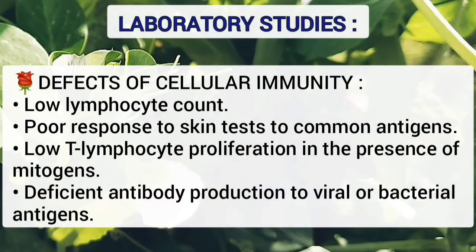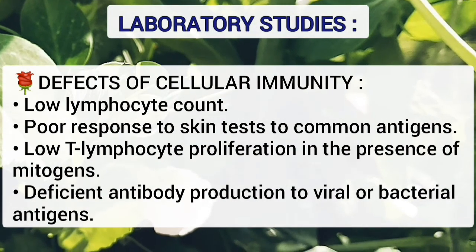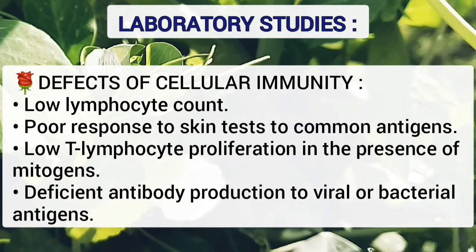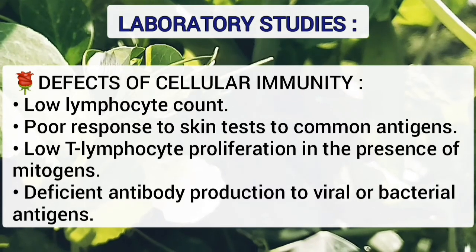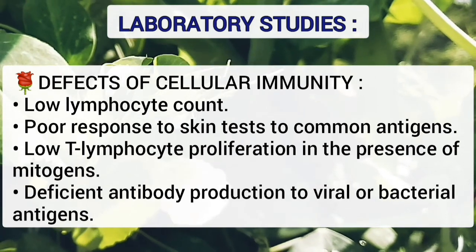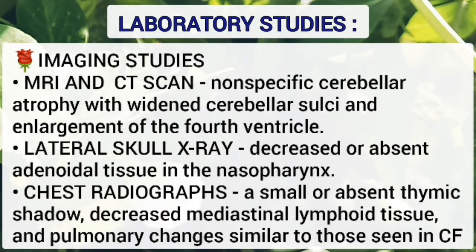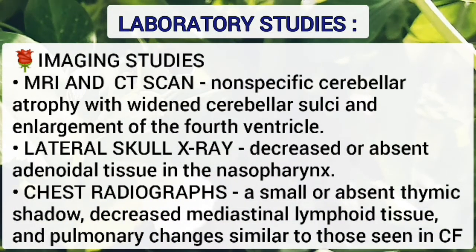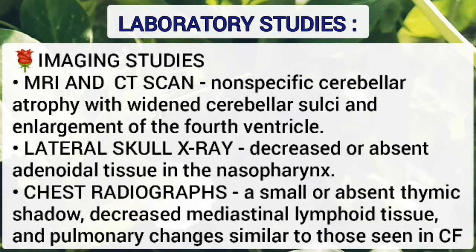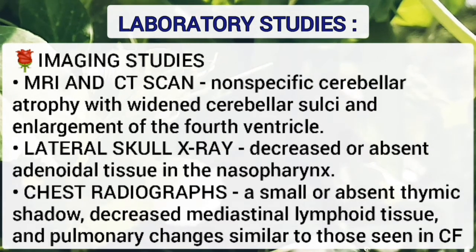Defects of cellular immunity include low lymphocyte count, poor response to skin tests to common antigens, low T lymphocyte proliferation in the presence of mitogens, and deficient antibody production to viral or bacterial antigens. Imaging studies: head MRI and CT scan show nonspecific cerebellar atrophy with widened cerebellar sulci and enlargement of the fourth ventricle.